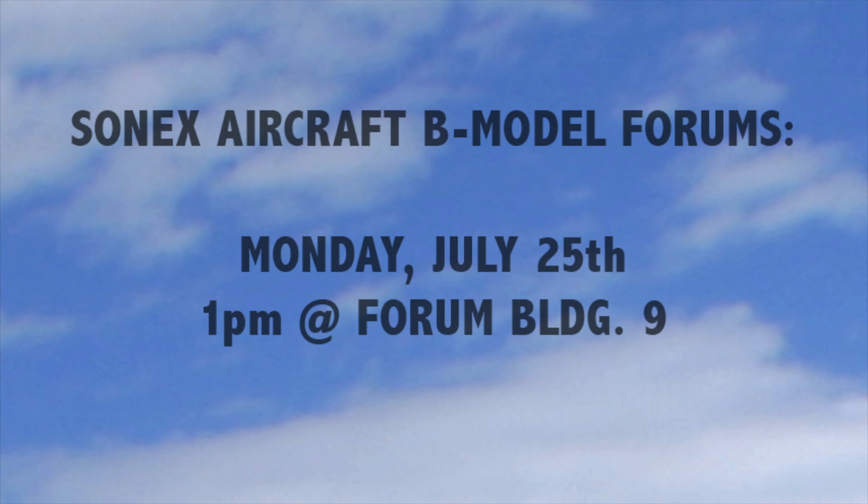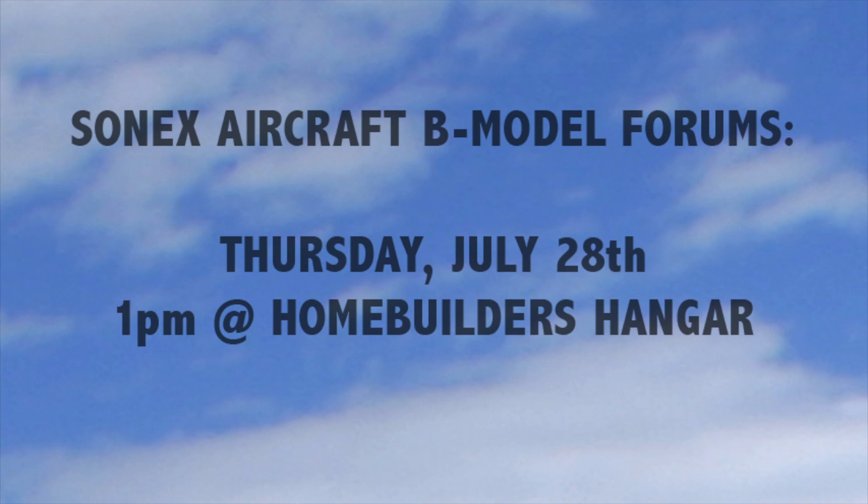AirVenture attendees interested in learning more about the B-Models can attend two forums during the week: Monday, July 25th at 1 p.m. in Forum Building 9, and Thursday, July 28th at 1 p.m. in the Home Builder's Hangar with the YXB on display.